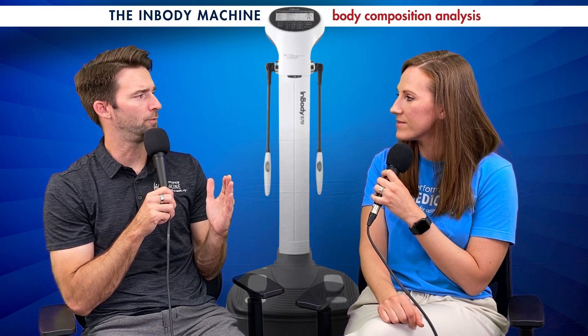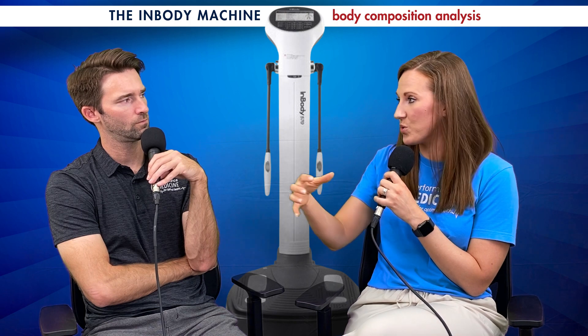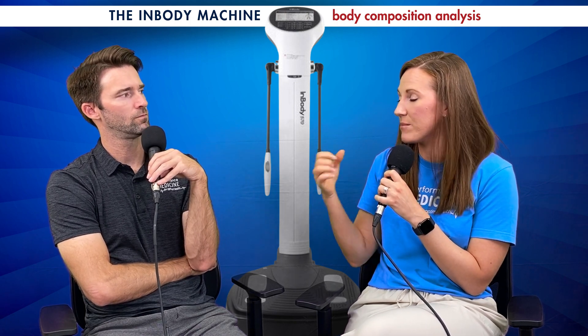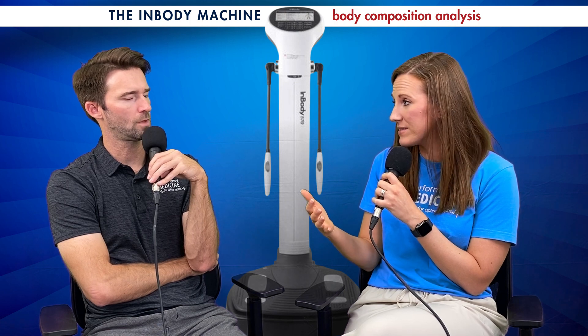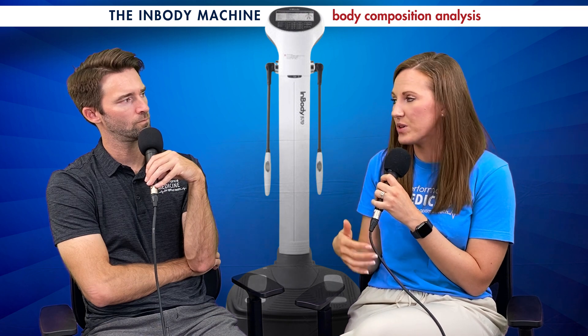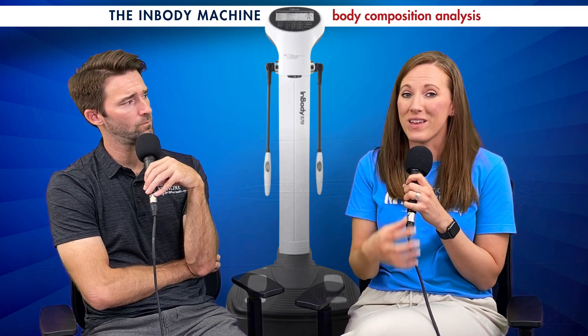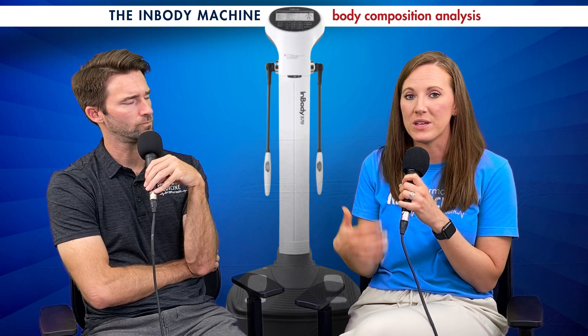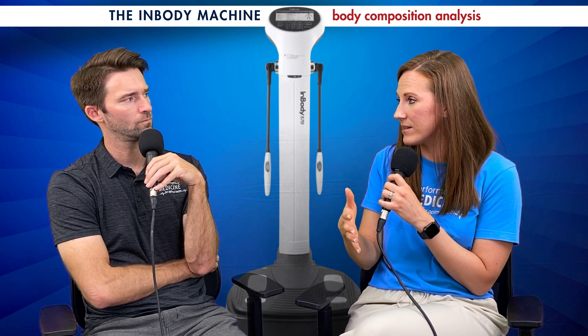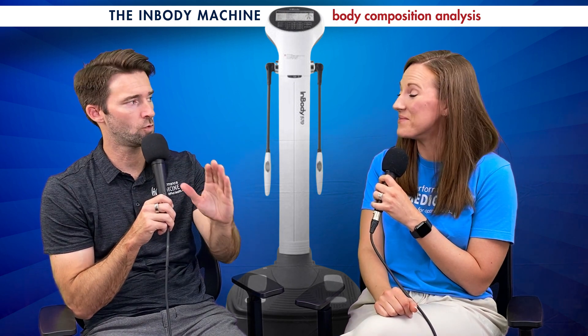How often can you see improvement? It depends on the person. When I'm really hitting it hard and want to make sure my diet and exercise are right, I may do it every two weeks — you can see changes that quickly. For general weight loss patients, I usually do it with each visit, which is about every three months. It's also a great time to check in if things aren't changing the way you think they should be based on the activity you're doing.